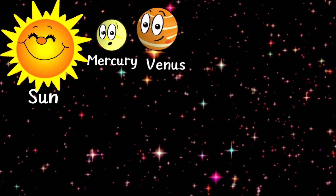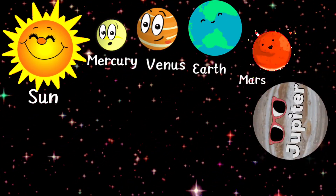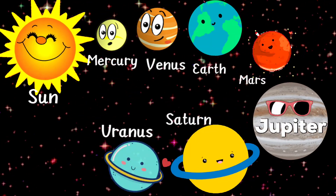The 8 planets in their increasing order of distance from the Sun are Mercury, Venus, Earth, Mars, Jupiter, Saturn, Uranus and Neptune.